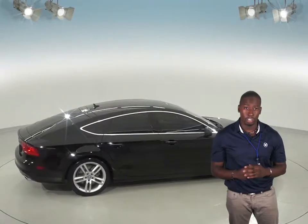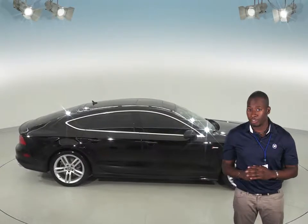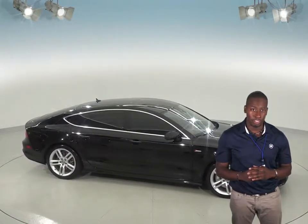This Audi will definitely impress if you're in the market for an awesome luxury sedan. Check it out today with our free 48-hour test drive and see if it's what you're looking for.